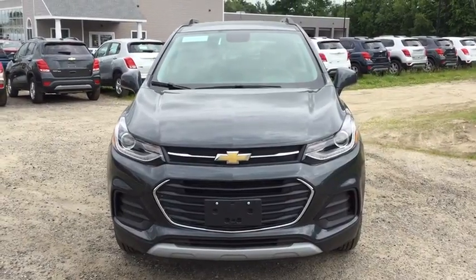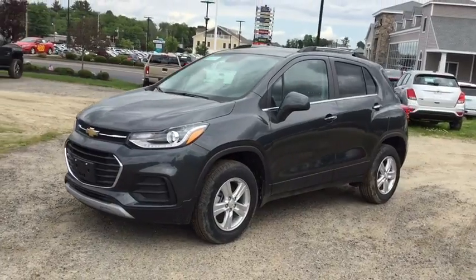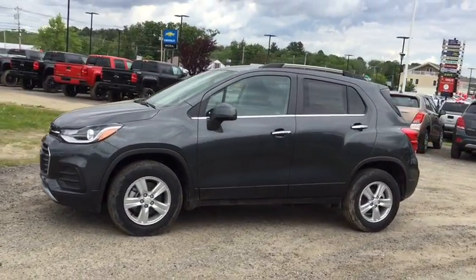The 2018 Chevrolet Trax. The Trax is tiny on the outside but remarkably spacious within. It comes with a clean and modern interior.